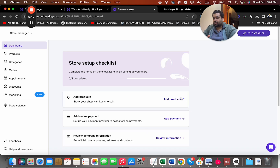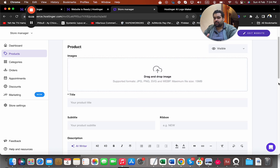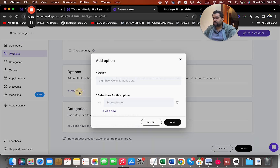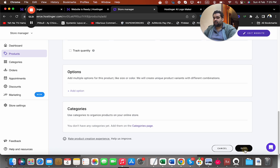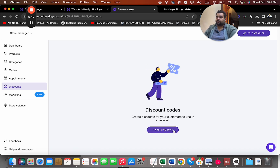Here I can add products, set up payments, and review my business products. When adding a product, I select the product type: digital, physical with shipping, service, appointment/consultation, or donations. For a clothing store I select physical. I can upload an image, write the product name and description, add a tag, set the price — say $10 with a discount to $8 — add a product code, weight, and select options like size, color, and material. I can save easily, and also set up discounts and vouchers for special promotions.